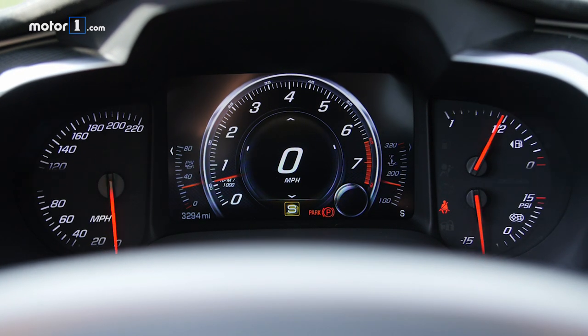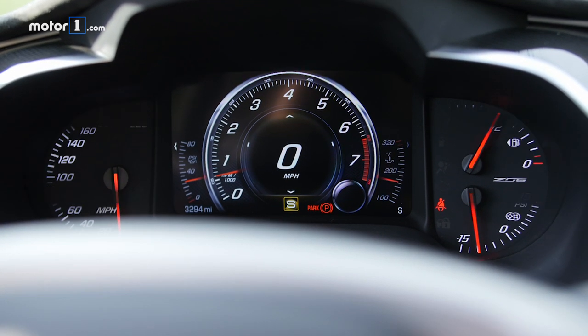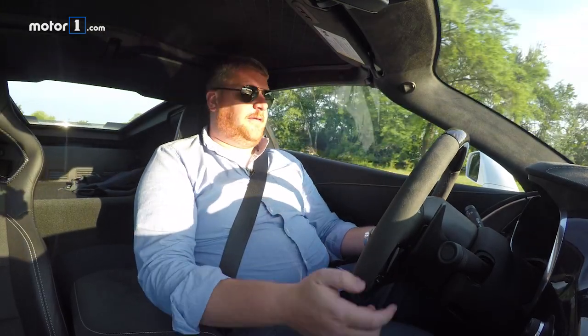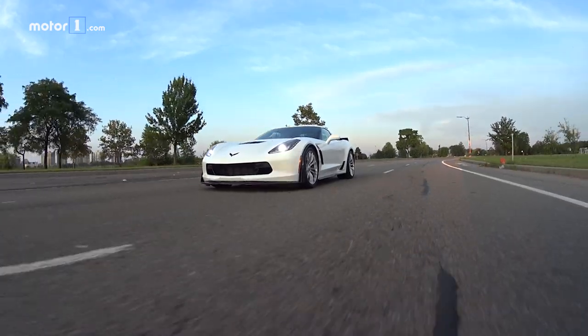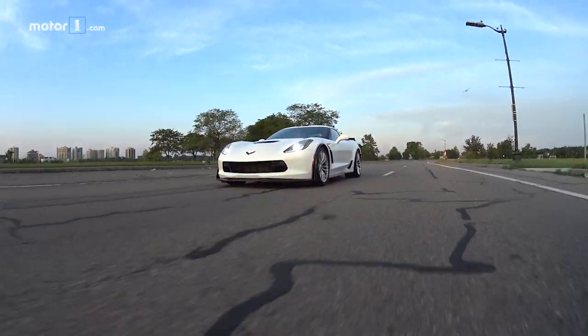I also really like the rev-matching feature. You can rev-match the Corvette yourself if you really feel like you need to — you just press these paddles right here and it turns the rev-matching off. But if I turn them on, it makes up a little bit for the fact that the Corvette has a sluggish throttle. I'm going to go from 3 to 2. Quick, fast, predictable.